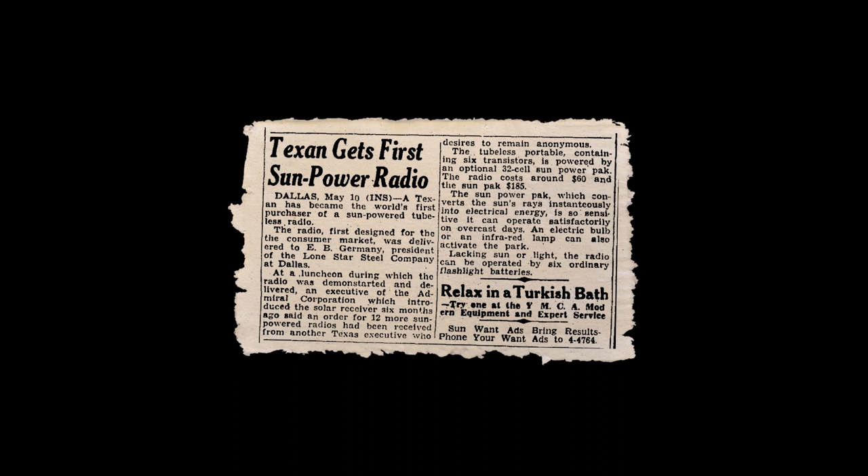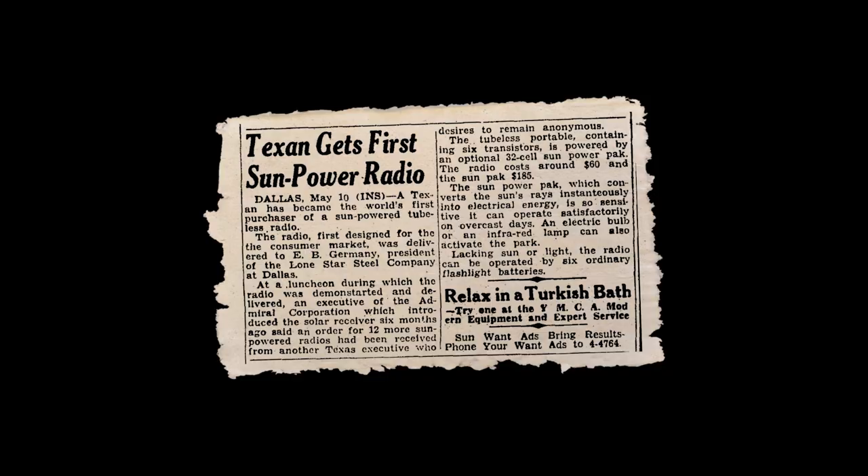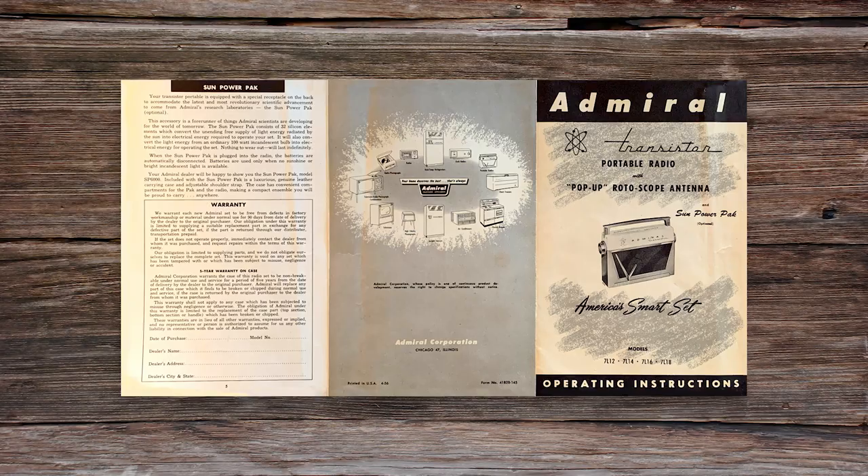The first buyer was a Mr. Eugene Germany, president of Lone Star Steel — a man who, according to the recalled memories of his grandchildren many years later, was always one to be first in line for any new technology, what we might call today an early adopter.